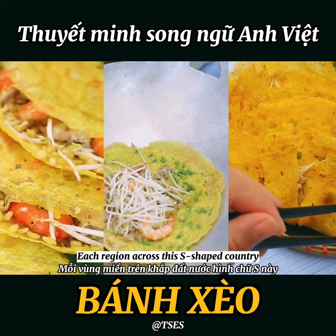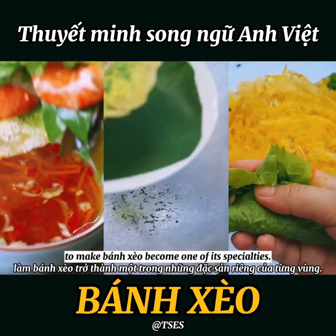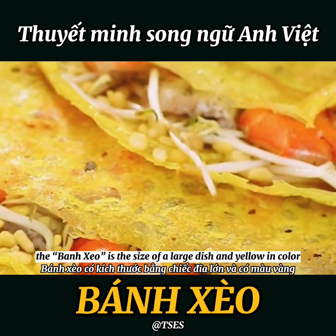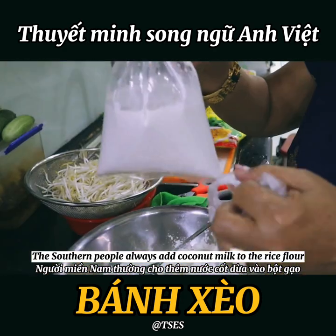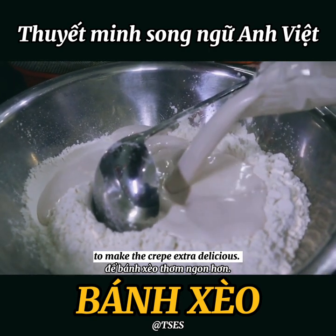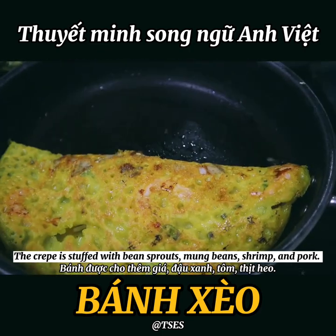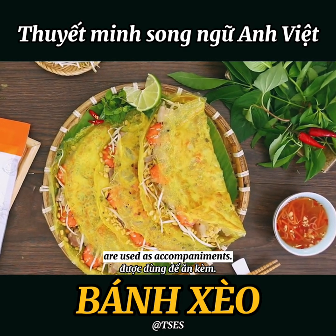Each region across the country has its own unique ingredients and flavors, making bánh xèo one of its specialties. In the southern region, the bánh xèo is the size of a large dish and yellow in color due to the use of turmeric powder. Southern people always add coconut milk to the rice flour to make the crepe extra delicious. The crepe is stuffed with bean sprouts, mung beans, shrimp, and pork, served with a sweet and sour fish sauce and fresh vegetables.